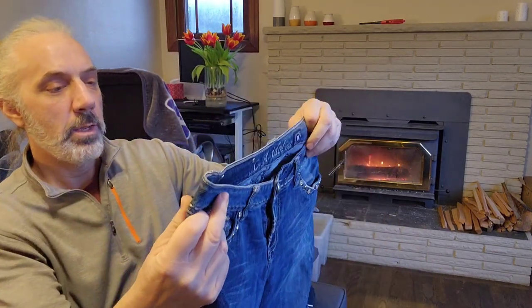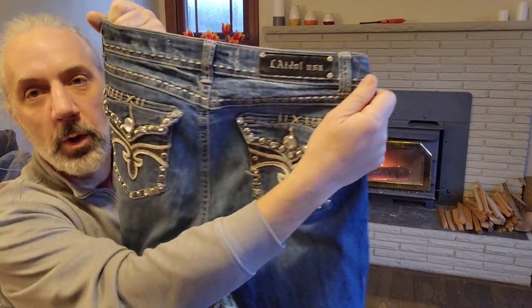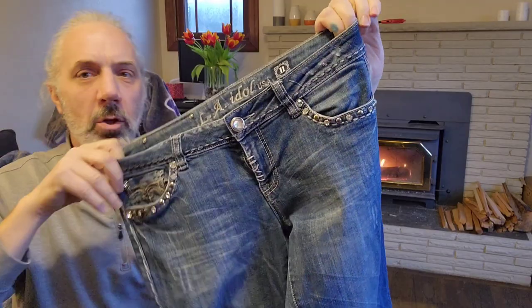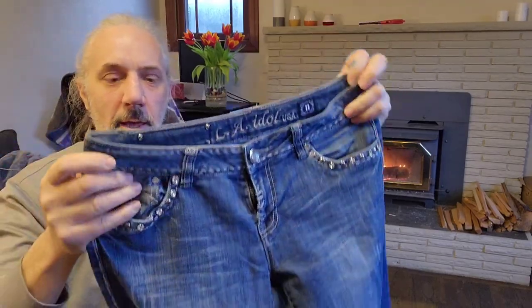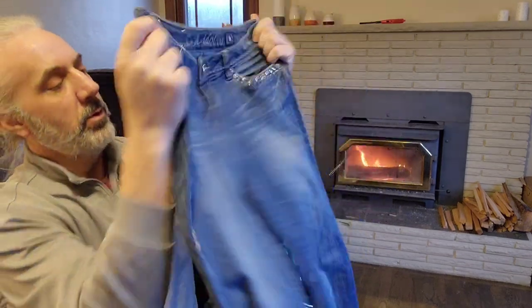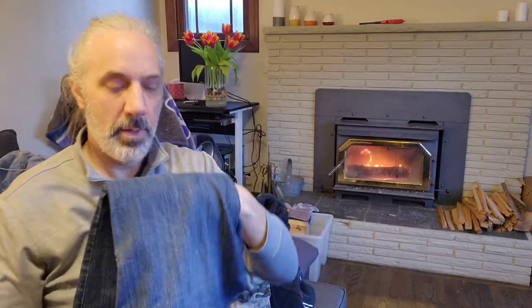This is a new-to-me brand. It's called LA Idol USA. I don't know much about it, but it looked like the sell-through rate was okay. It didn't seem to have a lot listed, but I thought it would sell — I think this is like a $35 pair of jeans.